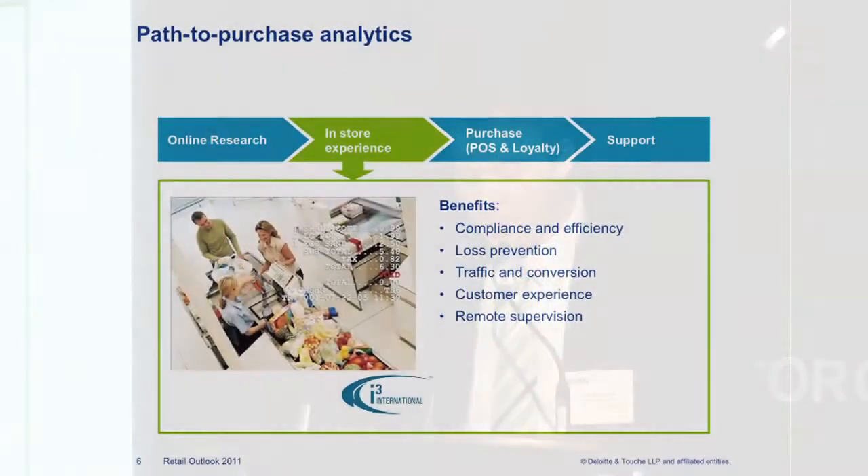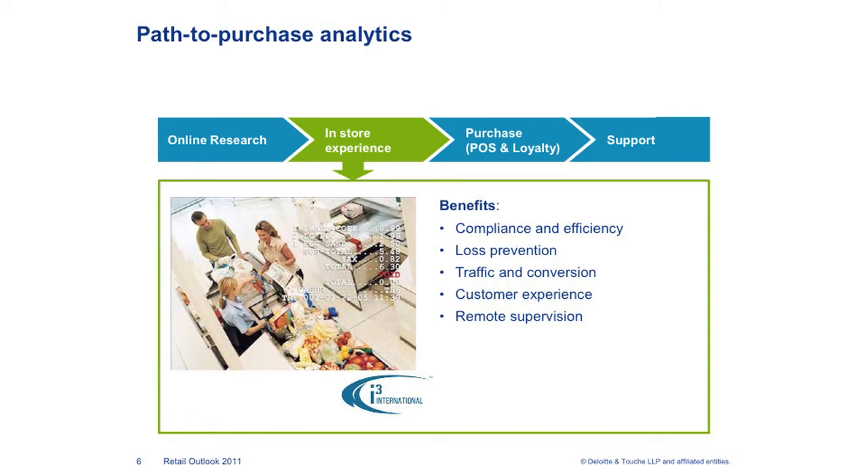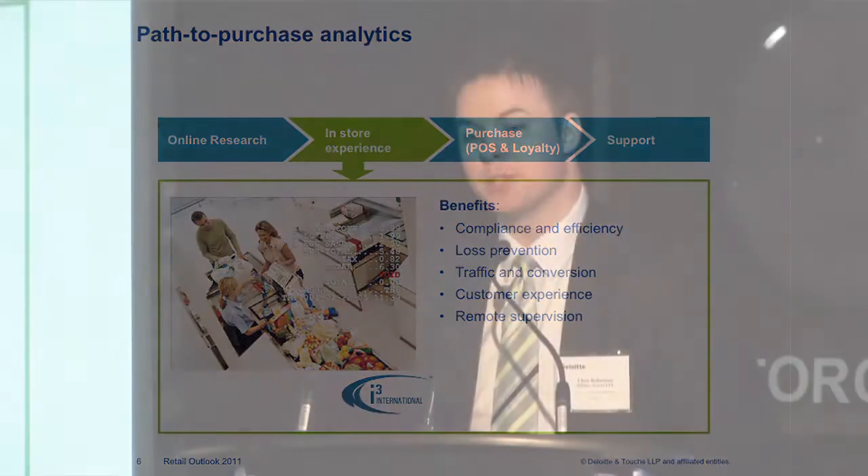Looking at this slide, a company such as i3 International — also a Canadian company — can utilize similar digital imaging in stores, connected with the POS and other data elements, to track your movements through their stores. They're not necessarily tracking your facial expressions or personal identity, but they can identify you as a unique mass that enters the store and, through a series of cameras, understand your movements from entry, to where you browsed and stopped, to the point you reach checkout.